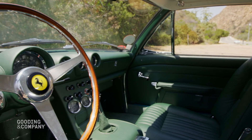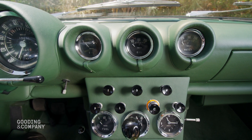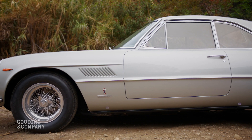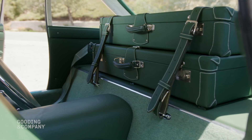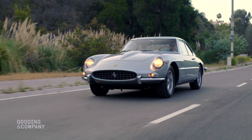Impeccably restored by Wayne Obrey's team at Motion Products in Wisconsin, the SuperAmerica has received numerous Concourse Awards and is stunningly presented in silver over a green leather interior with matching luggage. One fortunate bidder will take it home.